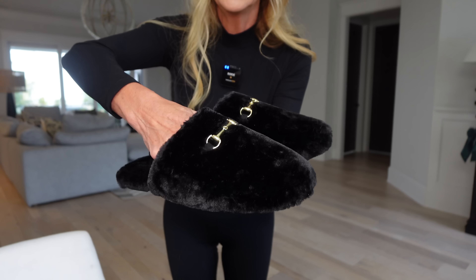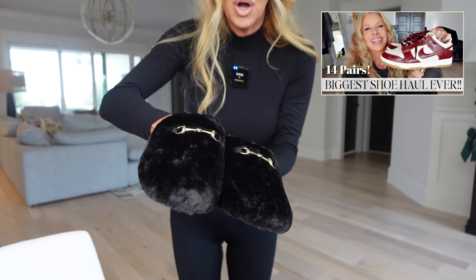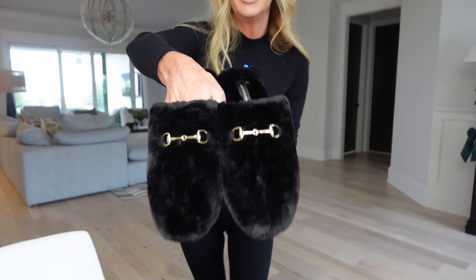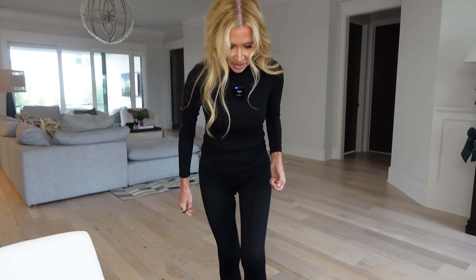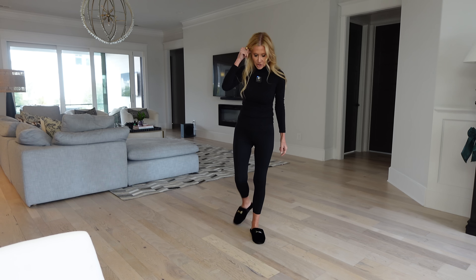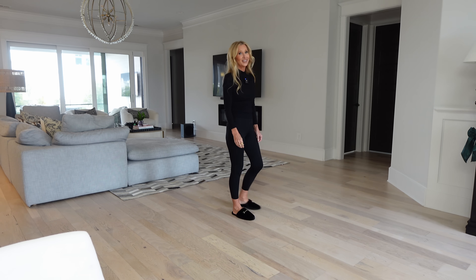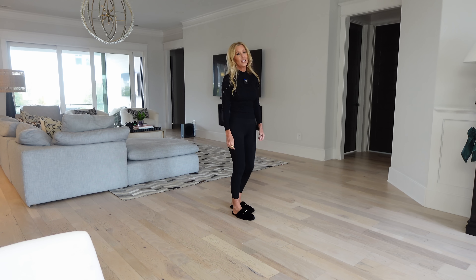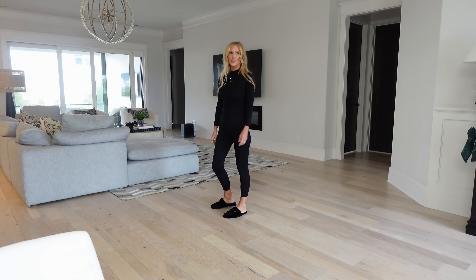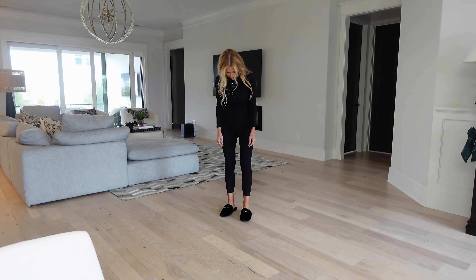Look at these — very similar to the Dolce Vitas I got, but these don't have the squared-off toe. These are from Ann Taylor. I saw them on the website, ordered them, and I think they're very, very chic. If my typical Uggs or Steve Maddens are just not your style, this is for you. Oh, they feel good!